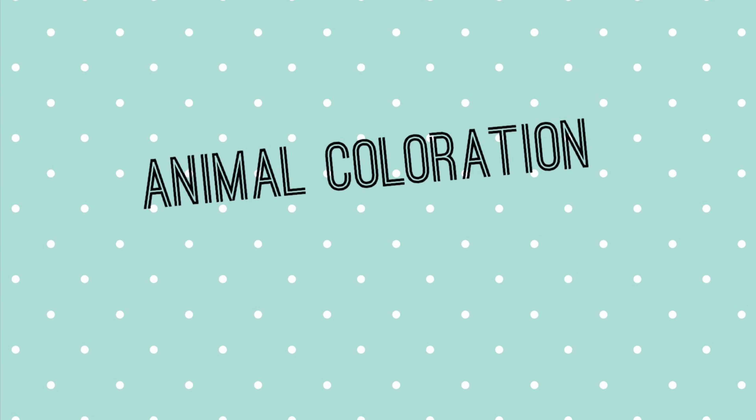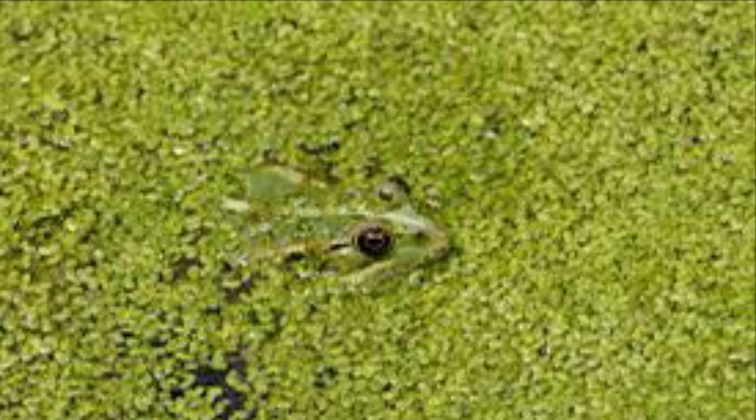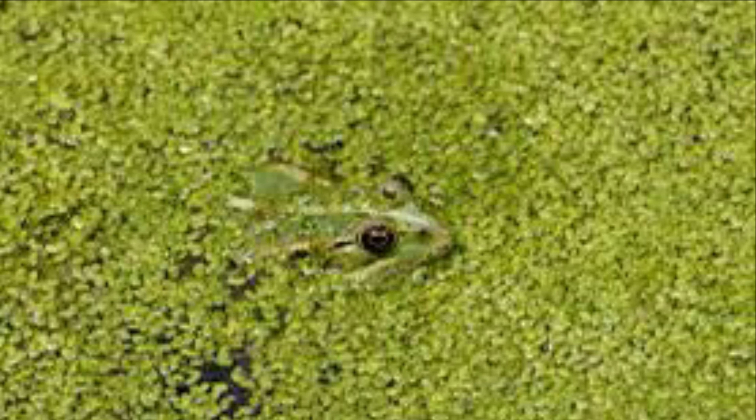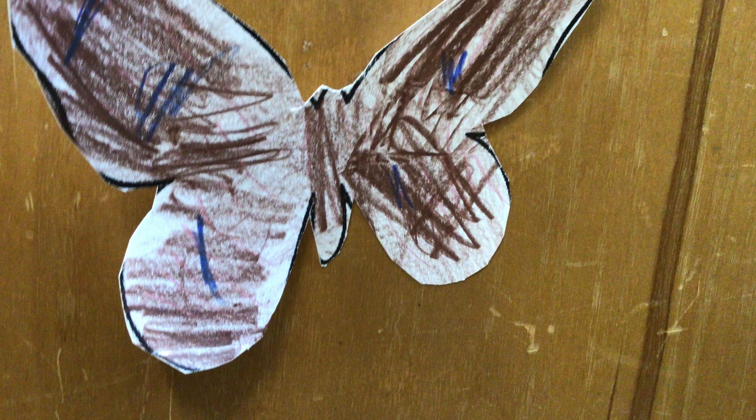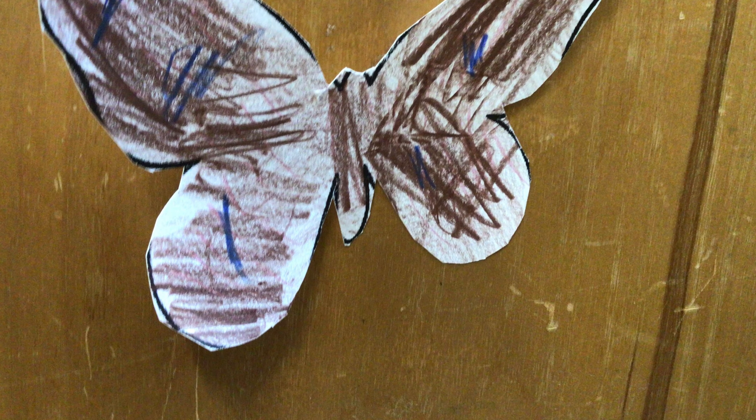Animal coloration. Camouflage. Animals use camouflage to blend in with their surroundings. Can you see my butterfly? My butterfly is using blue and brown to hide on a shelf so no predators eat it.